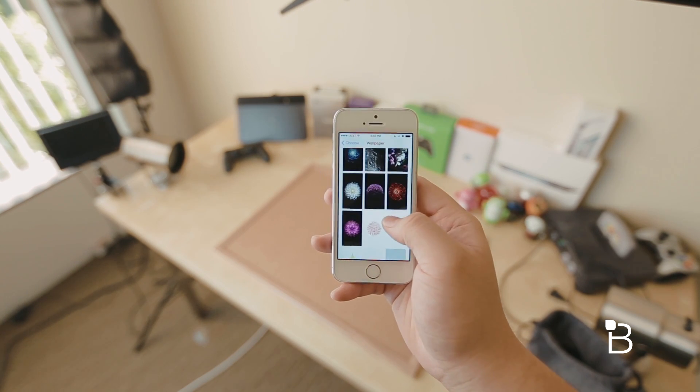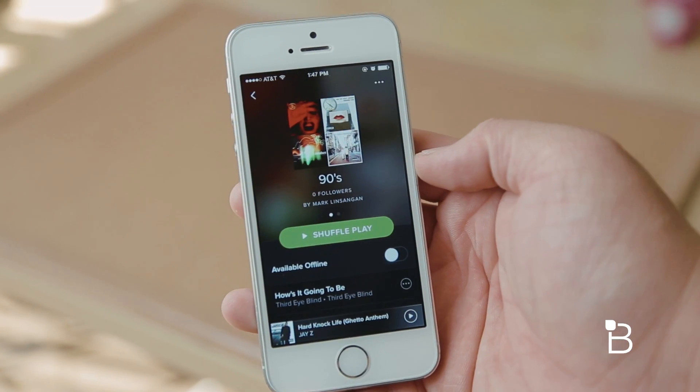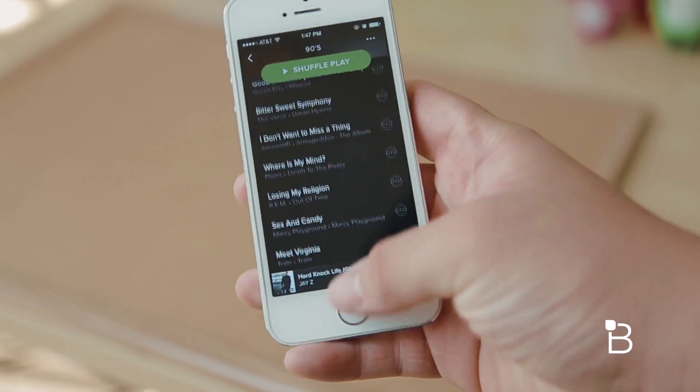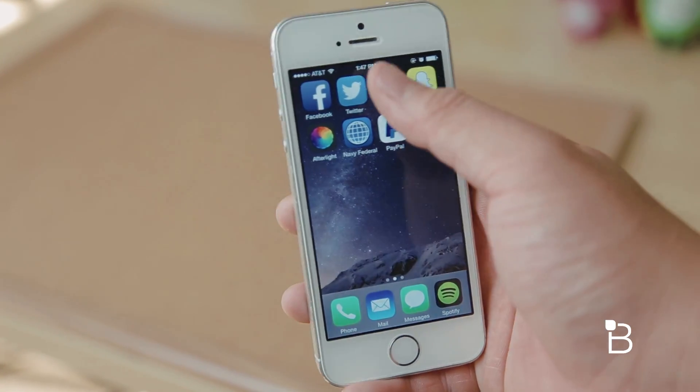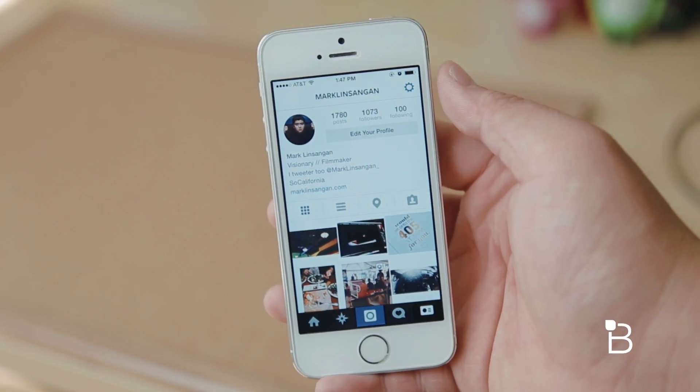Other than that, there's also a tweaked iCloud backup icon, and in terms of performance, everything seems to be running pretty smooth thus far. Definitely a lot better than previous versions, which is expected for the GM release. I haven't had any third-party apps crash at all after updating either, so all the issues we've had in previous betas seem to be ironed out.